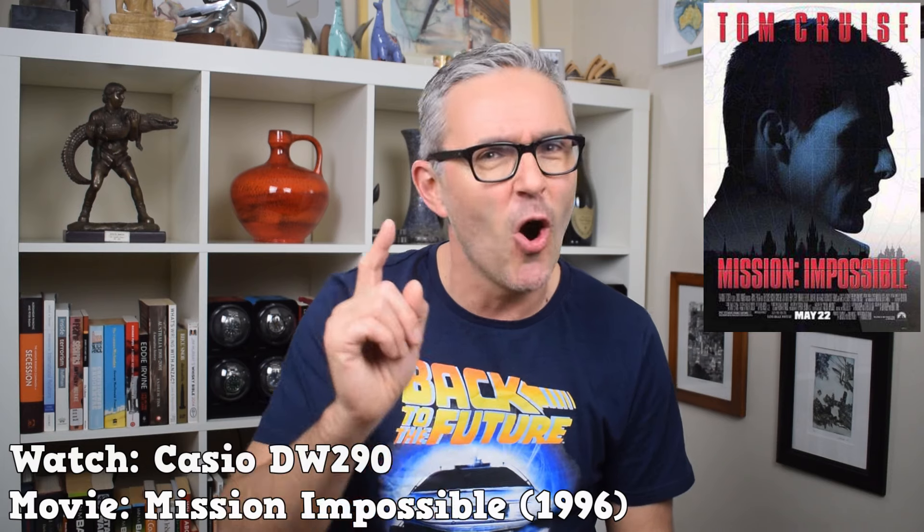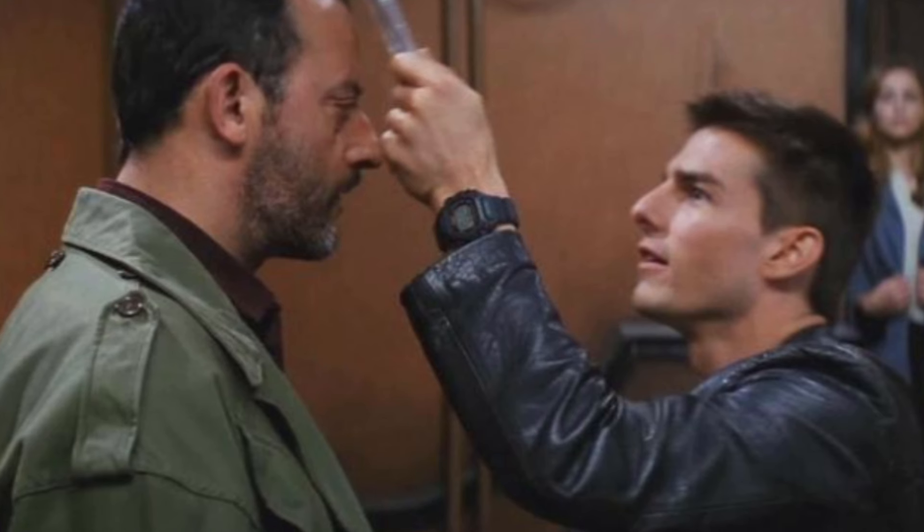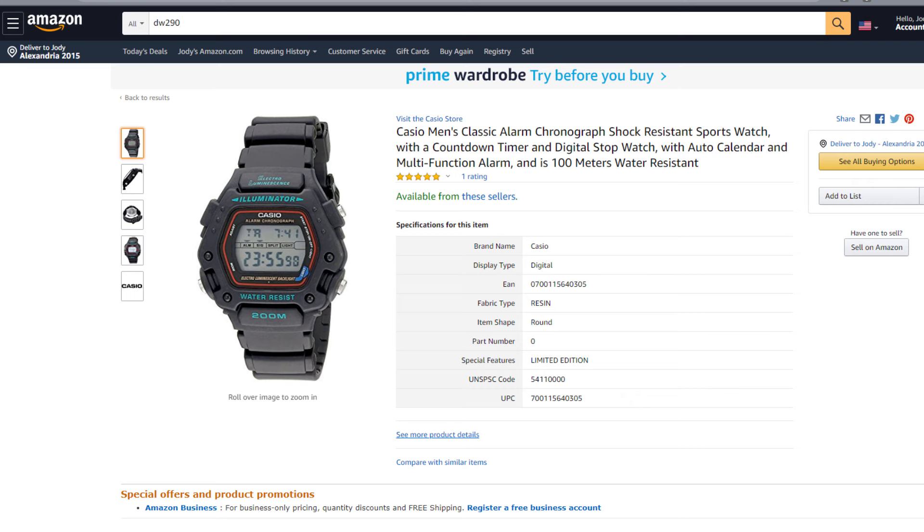Sticking with 90s action movies and with Casio, entry number two is one of the ugliest watches I have ever reviewed on the channel and therefore a fairly unlikely movie star. It is the Casio DW-290, as worn by none other than the couch-jumping Tom Cruise in 1996's Mission Impossible. I will give him props for taking one for the team and wearing the DW-290 in Mission Impossible — that is a watch not even a mother could love. Yours though for a mere 37 US dollars, if you're brave enough, and you can tell all your friends it's just like the one Tom wore.